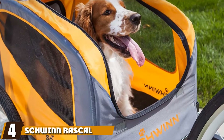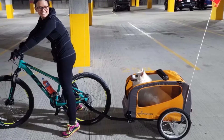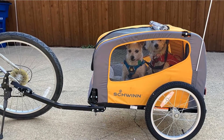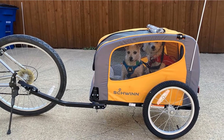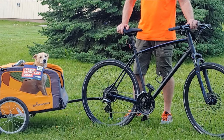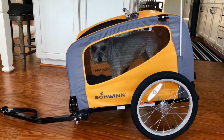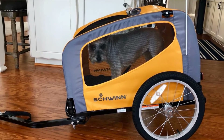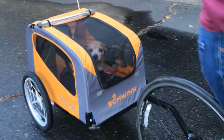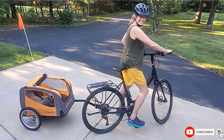Next at number four, we have the Schwinn Rascal Bike Pet Trailer. You can hit the bike trails with your pooch in tow with the Schwinn Rascal Bike Pet Trailer. This cute little trailer can accommodate dogs up to 50 pounds, and it's easy to attach to virtually any bicycle thanks to the included universal coupler. It has a doggy entrance in the rear, and there's a leash inside the compartment to ensure your dog is always secure. The Schwinn Pet Trailer is mounted on two 16-inch tires and has mesh windows on the front and sides to give your pet a great view. The weather shield will protect your dog from rain, and the unit has a folding frame and quick-release wheels for compact storage.